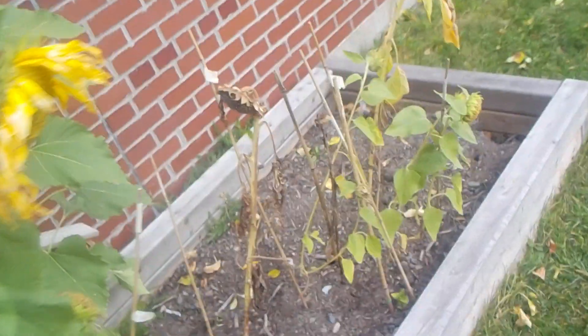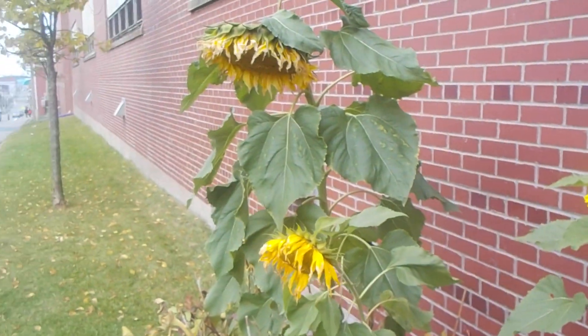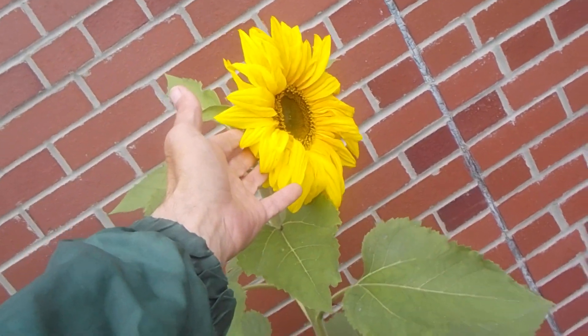Look at this little guy here — it's thriving quite well. It's about seven degrees Celsius right now, so some of these flowers are thriving quite well even at single-digit temperatures. They even survived minus one, and it looks remarkably well for surviving minus one temperatures.